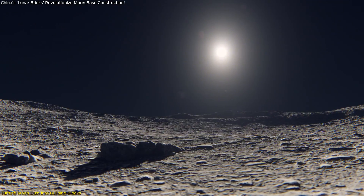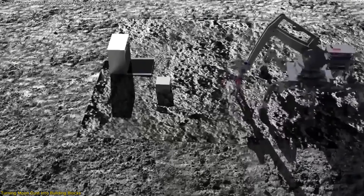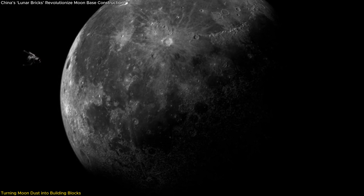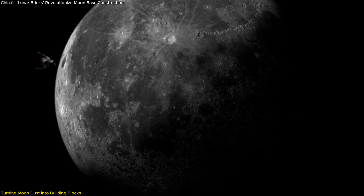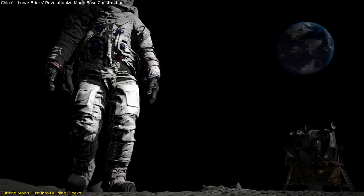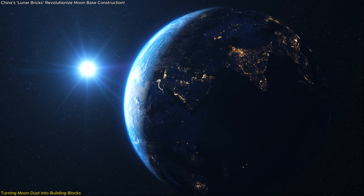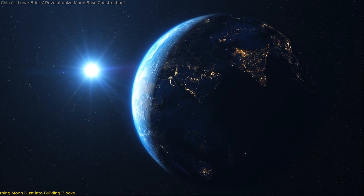But why does this matter? By using these locally sourced materials, China could drastically reduce the cost of building a lunar base, turning the Moon into a long-term outpost for research and exploration. This video dives into how these bricks are made, why they're crucial for the future of space habitation, and what this means for our journey beyond Earth.